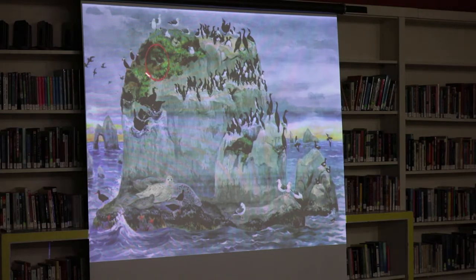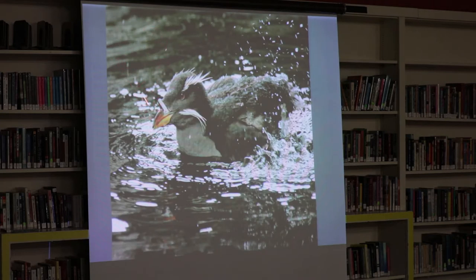The next species we're going to look at is the rhinoceros auklet, which is actually biologically a puffin, not an auklet. You can see that cool deal — it's named after this horny protuberance on the top of the beak. The best place in Oregon to see these — Sea Lion Caves, they're a local celebrity. Anyone who's come to the Oregon coast knows to go to the sea lion caves; they nest right in there.